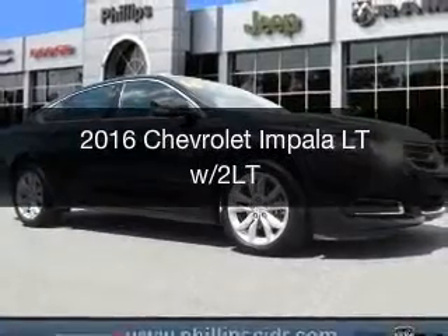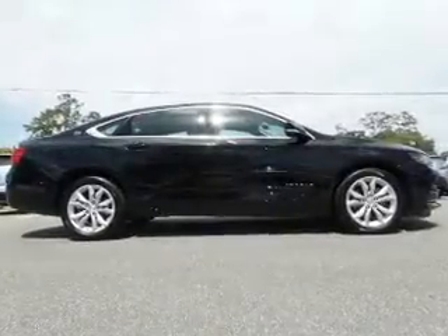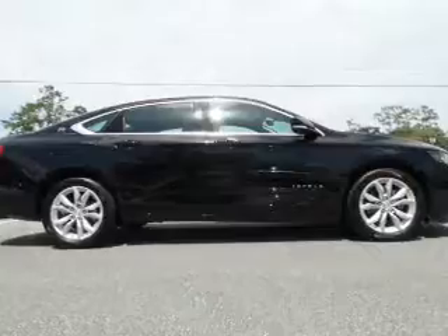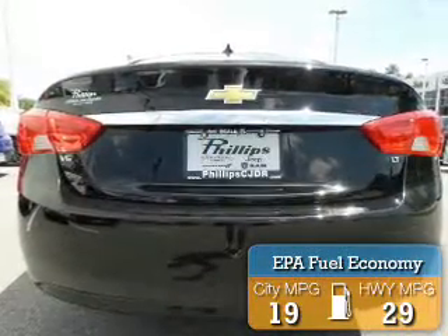This is a used 2016 Chevrolet Impala. It's powered by front-wheel drive, a 3.6-liter, six-cylinder engine, and a six-speed automatic transmission. With fewer than 20,000 miles, this vehicle has a long road ahead. Great fuel efficiency saves you money by requiring fewer trips to the gas station.